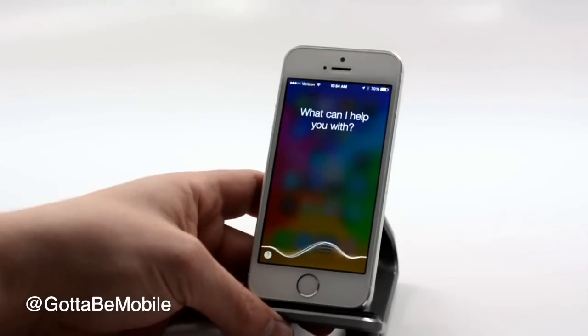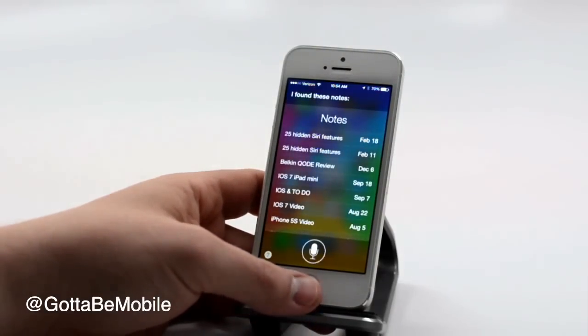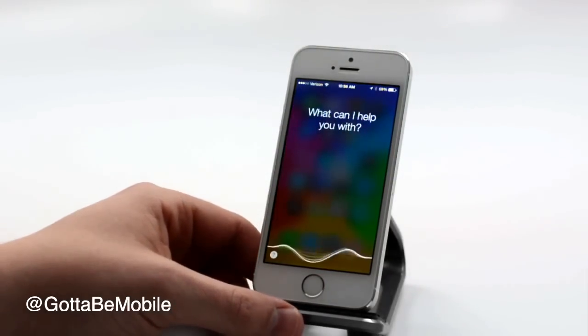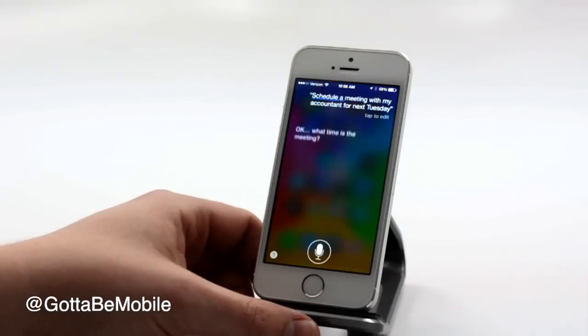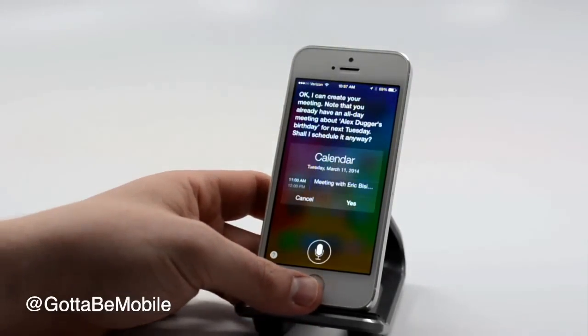Find a note about Siri. [Siri: I found these notes.] Schedule a meeting with my accountant for next Tuesday. [Siri: What time is the meeting?] 11 a.m. [Siri: I can create your meeting.] Note that.